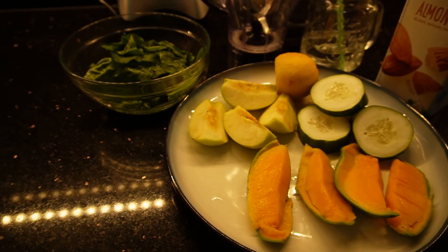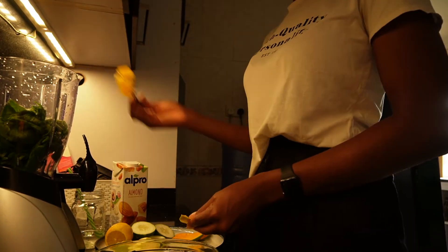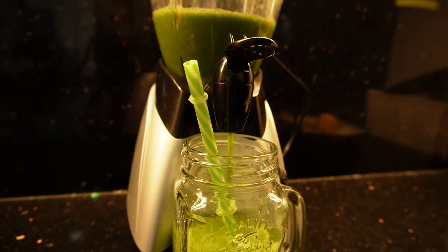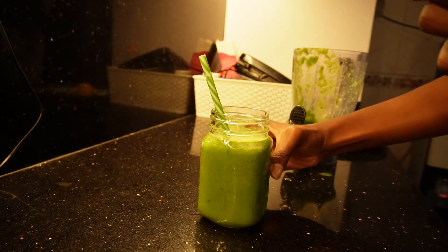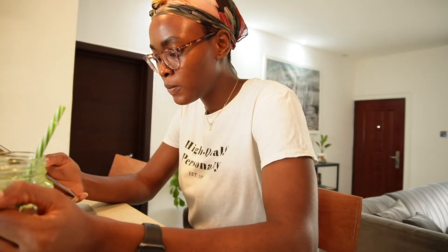Now it's time for breakfast. I felt like having a green smoothie this morning, so that's what I made. While I'm having my breakfast, I like to go through my comments on Instagram or YouTube — they always make me so happy, so I take my time to read and respond to every one of them.